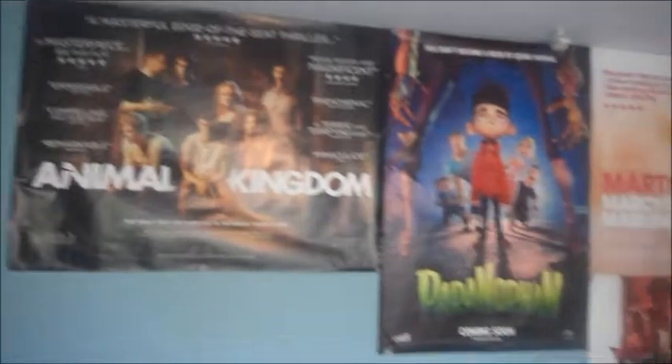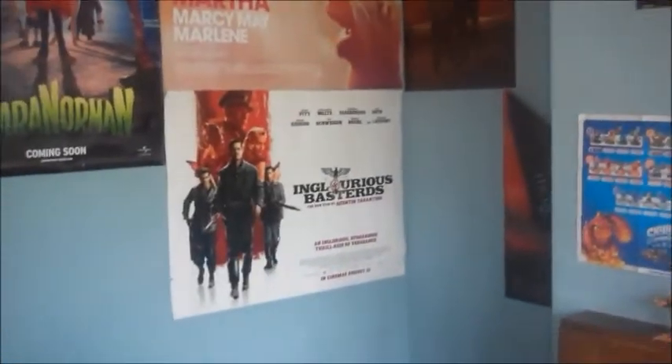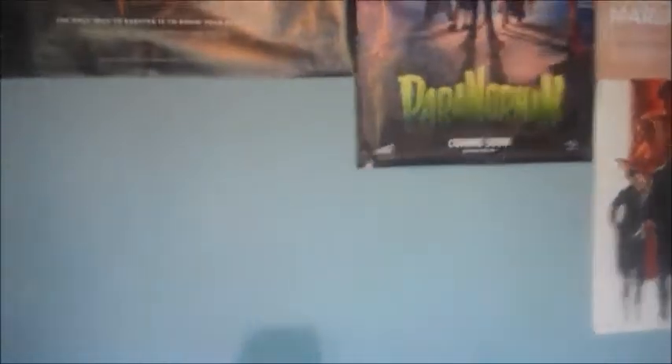There's Animal Kingdom there, Paranorman, Martha Marcy May Marlene, and Inglourious Basterds. I've also got Lovely Bones and Neds which I'd say I haven't got space for. Next wall there's the door which you go through and there's my Hobbit poster which you've probably seen in the back of most of my videos, well quite a few of my videos at least.